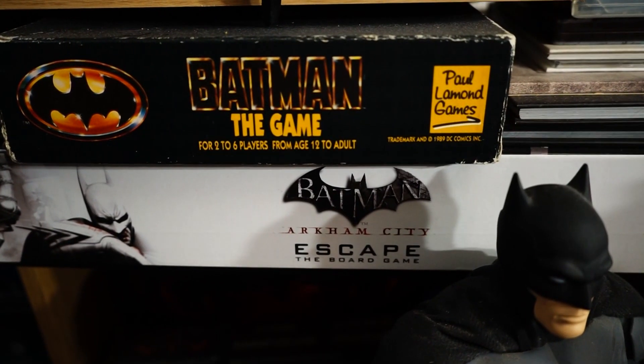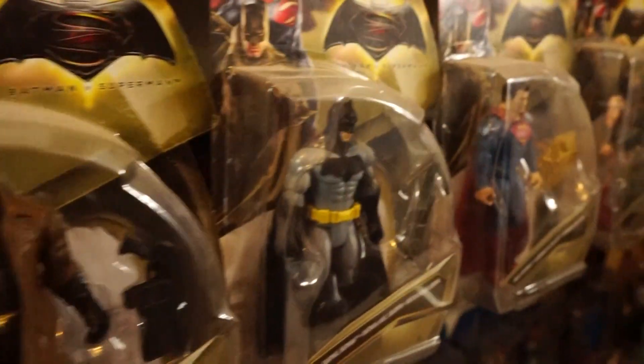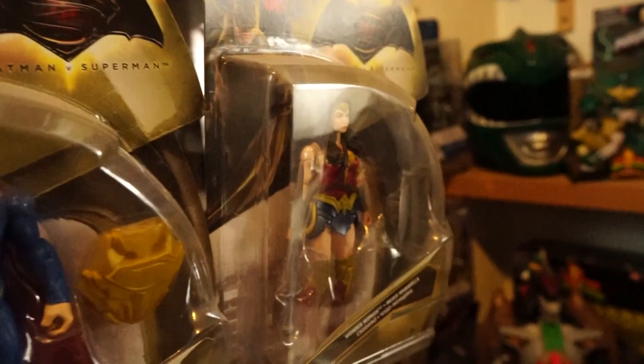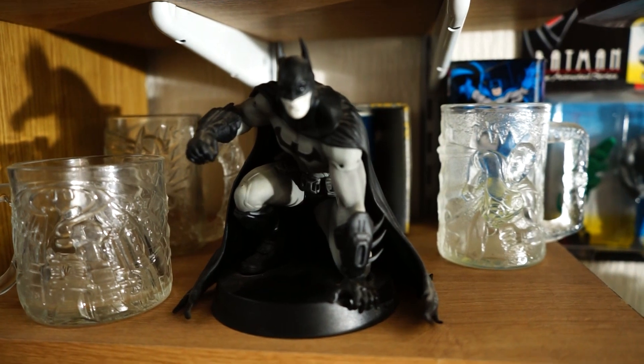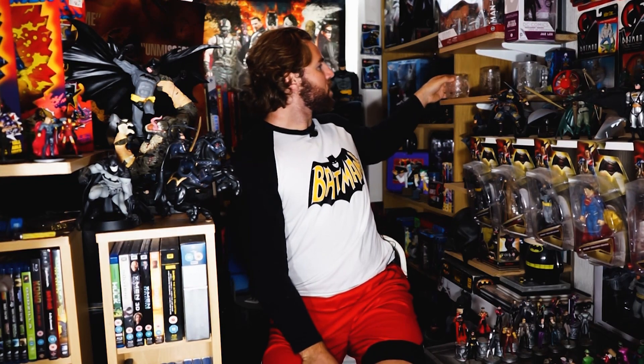Down here I've got board games from the original 1989 film, and some figures from the Batman and Superman film. I think that film gets a bad rap but if you watch the uncut version it's really good, and I think Ben Affleck is the best Batman. When Batman Forever was being launched the marketing was crazy — they partnered with McDonald's and made these collector glasses. I've got Riddler, Batman, and Robin, and I just need Two-Face to complete the collection. They just don't do cool stuff like that anymore — they're so 90s.